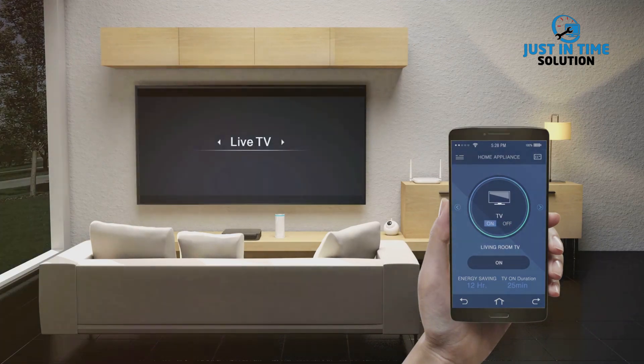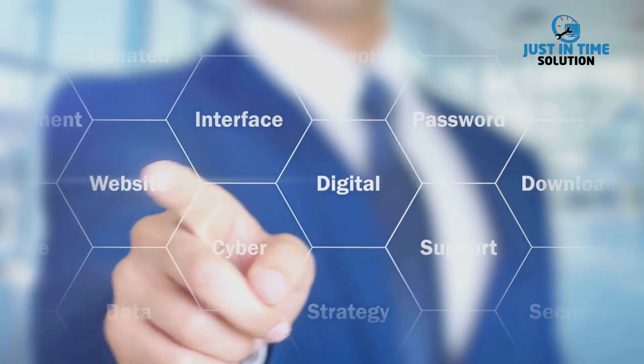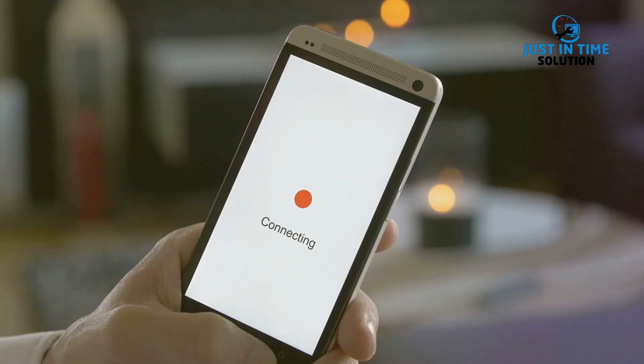At the heart of the Internet of Things are sensors. These are the eyes and ears of the IoT. They are embedded in the devices and are responsible for collecting data. This could be anything from temperature readings, speed, pressure, proximity, or even whether a device is on or off.